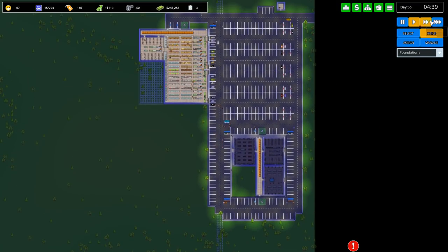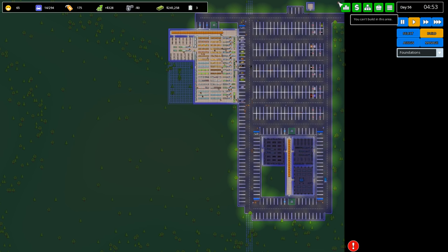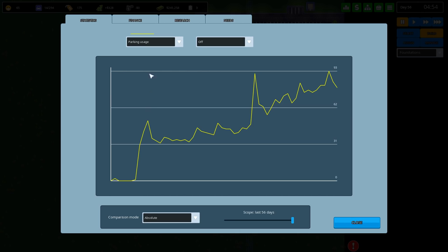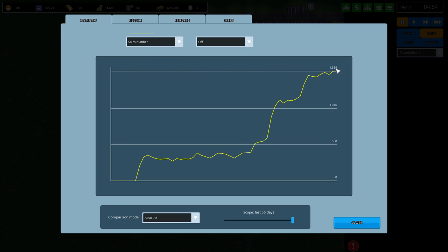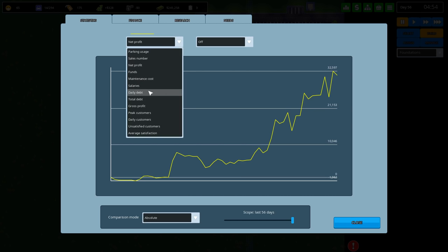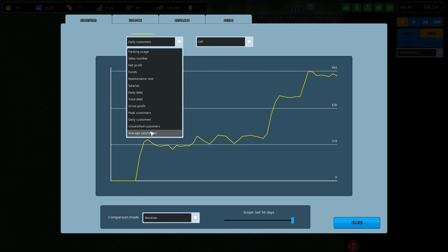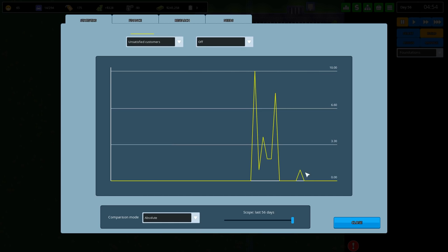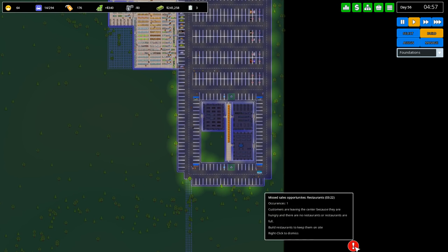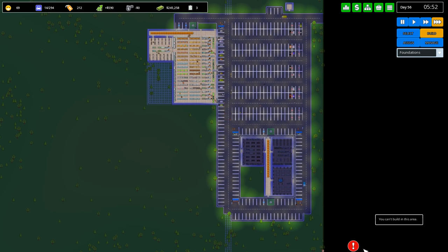While they're building, let me show you the statistics, because I've run this on for like two days, which is why we've now got like a quarter of a million in cash, and look at that - our profits have just gone through the roof. Parking usage is up and up, sales numbers up at 1,500 a day, net profits still around the 30,000 level. Peak customers 170 on site at one time, daily customers up around a thousand, and unsatisfied customers in the last few days - zero. We're missing sales opportunities because we don't have a restaurant, and we'll get another warning for restrooms as well.